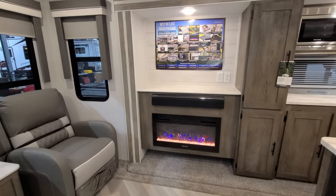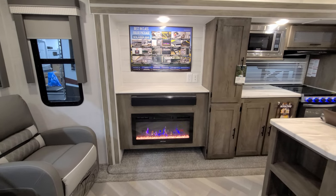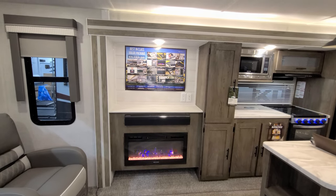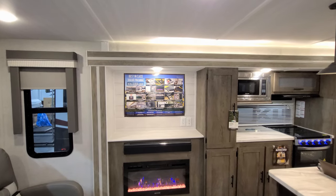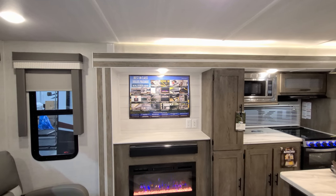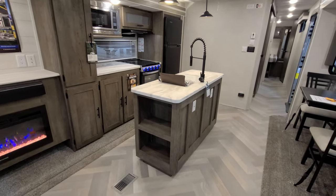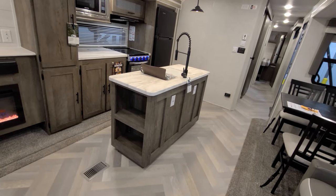There's an electric fireplace — basically a fancy space heater, but they look pretty cool. It's a Graystone 31-inch fireplace. Just above that you have the Furrion sound bar stereo system, and then a nice-sized area to mount a flat-screen TV.